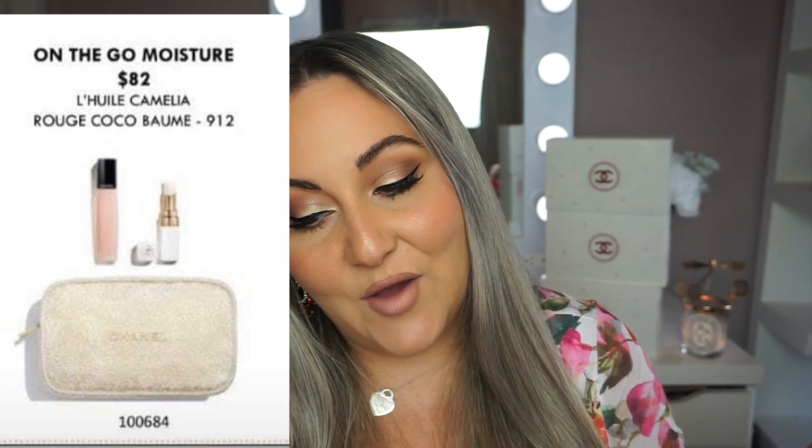I looked up what the L'Huile Camélia is and it's a hydrating oil for your nails, and then it comes with a balm. I don't think that one is really worth $82 in my opinion, but if you just like collecting them it's a good price just to get the bag and turn it into a crossbody bag. So yeah, these are all five of the new sets that are going to be releasing soon.